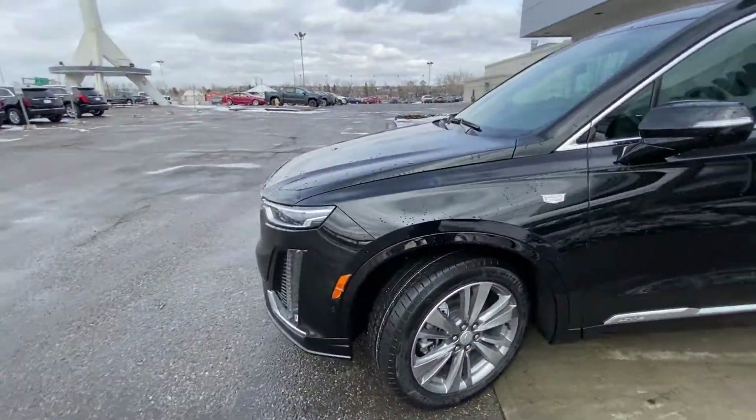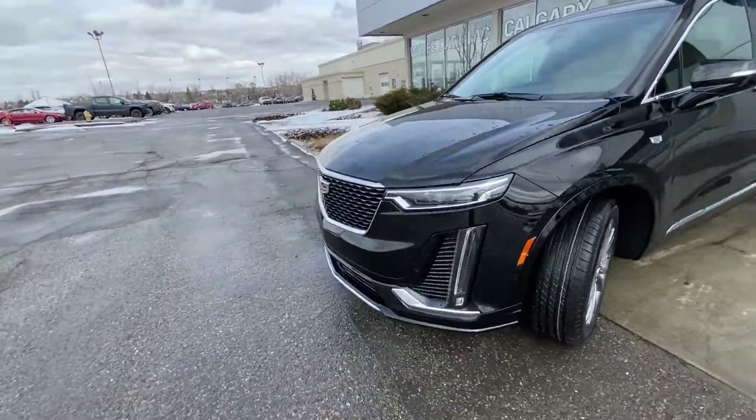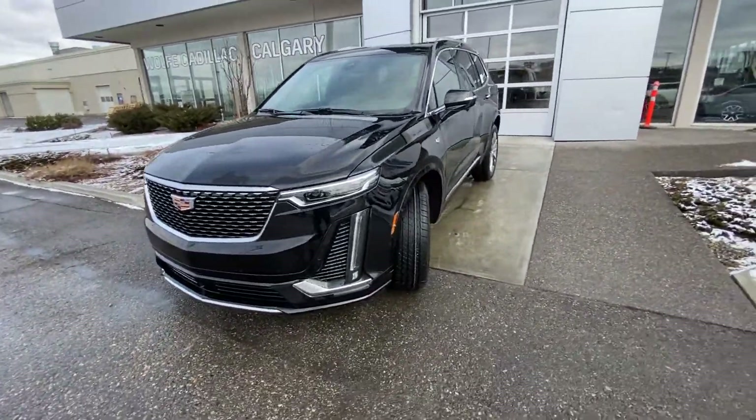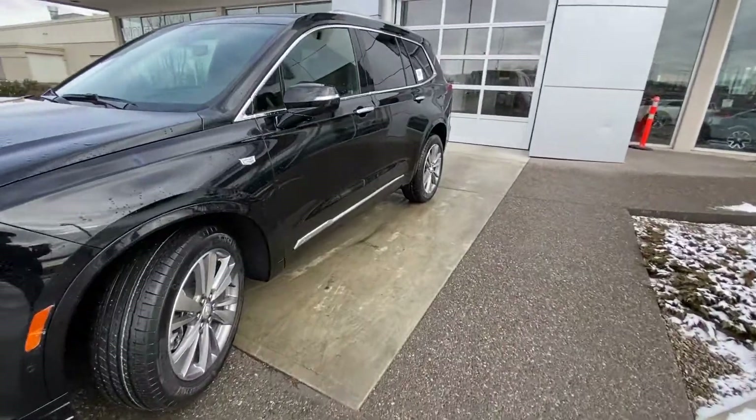Coming to the front of the vehicle, we have LED daytime running lamps and Sabre LED turn signals, a billet chrome Cadillac grille, parking sensors, and a camera system all up front. Making our way down the backside.